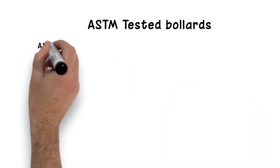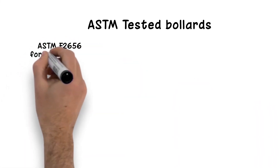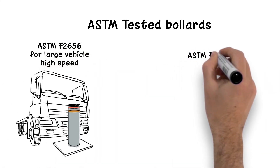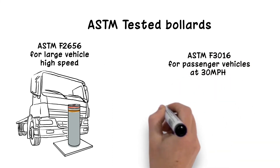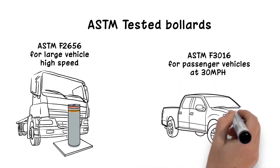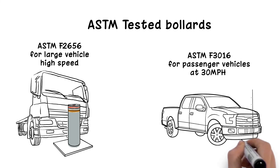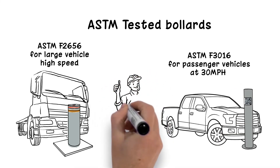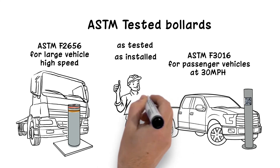ASTM tested bollards are designed and tested to withstand vehicle impacts. ASTM F2656 for large vehicle or high-speed threats, or ASTM F3016 for passenger vehicles at 30 mph or less, are the most common bollard test standards. A designer, planner, or agency official can have confidence that tested bollards will respond exactly in the way that they were tested.